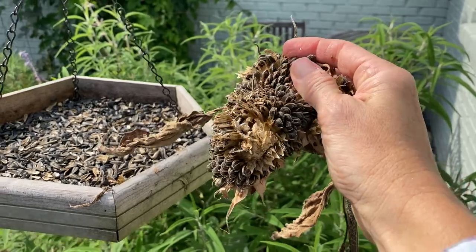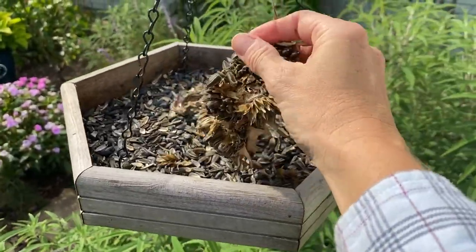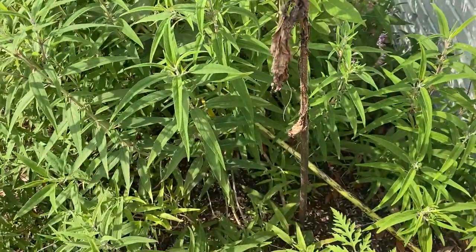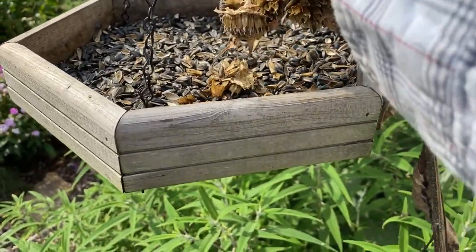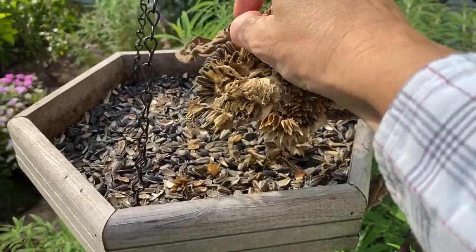This is pretty cool — this is a sunflower that grew from a sunflower seed that fell out of the bird feeder. It's dying and done, so I'm just going to transfer it straight back to the bird feeder and let the squirrels and the birds sow it again and grow some more fresh.